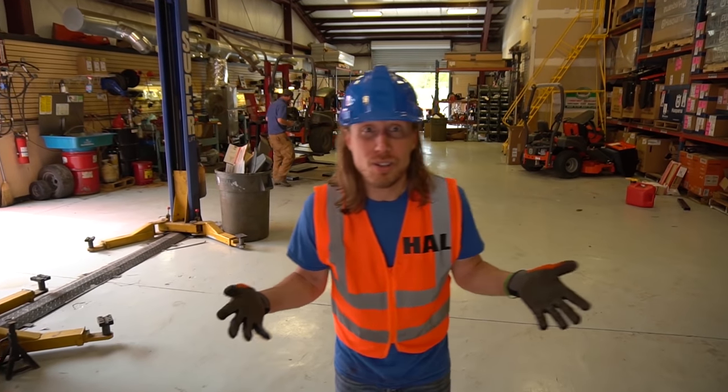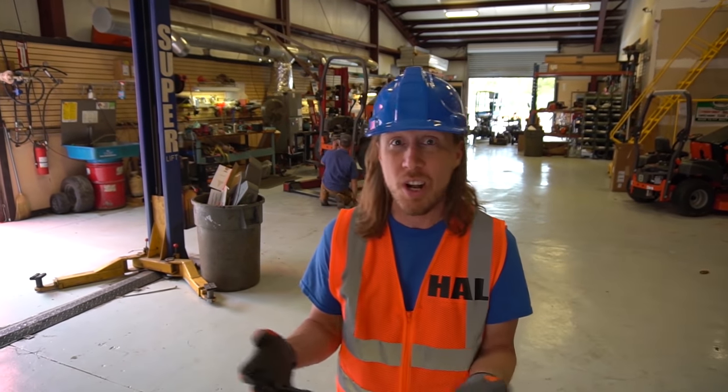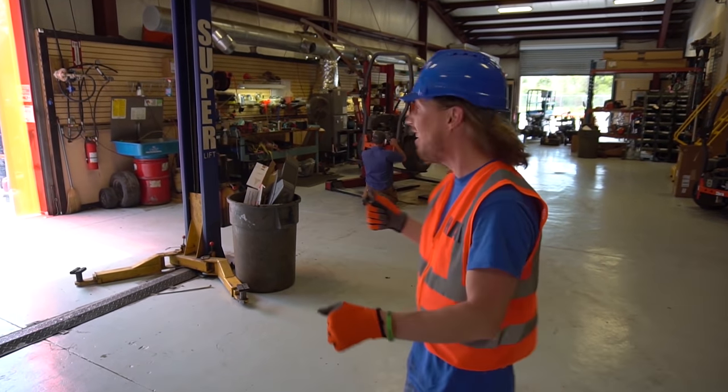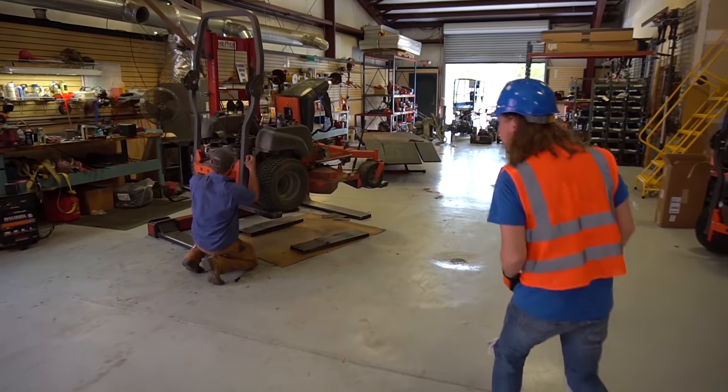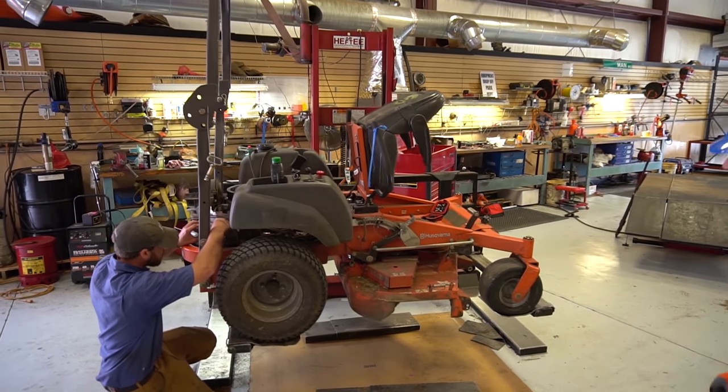We're back in the shop here at Georgetown Small Engines. This is where they work on all of the lawnmowers and all of the equipment. Check it out - he's working on one now. It's got all the engine parts in there, that's really cool.